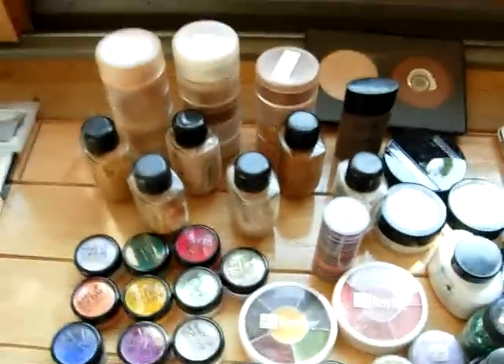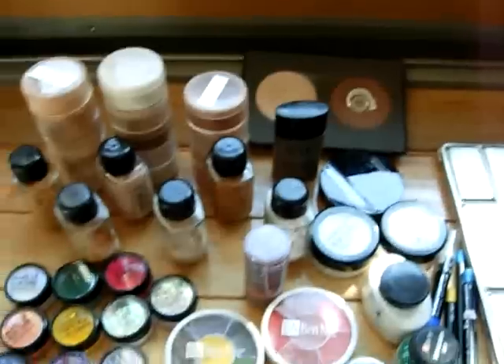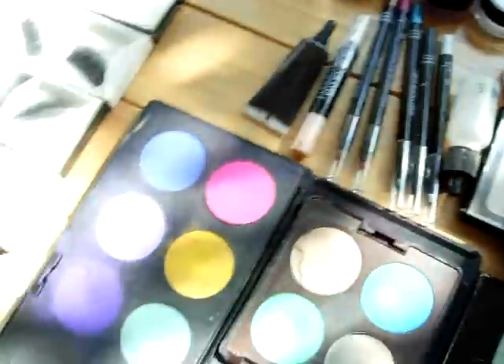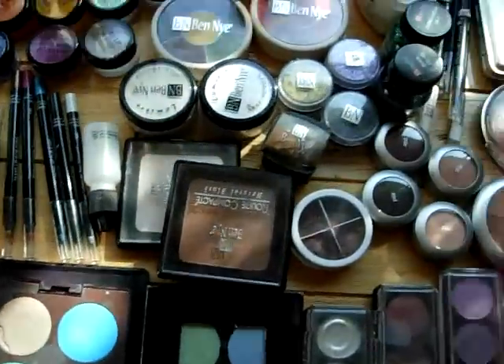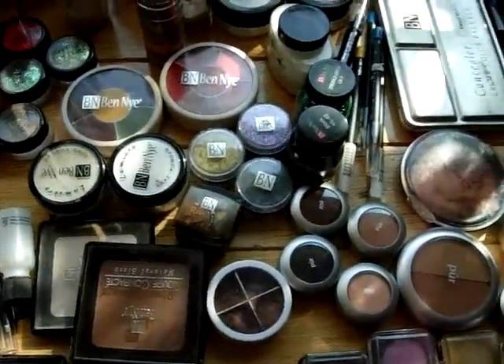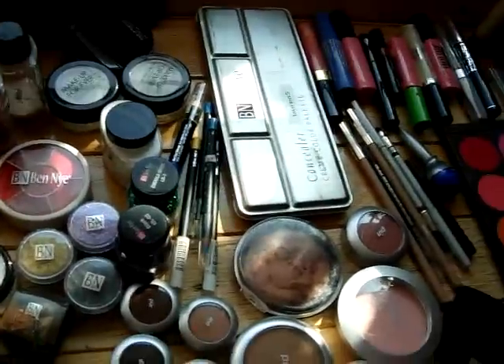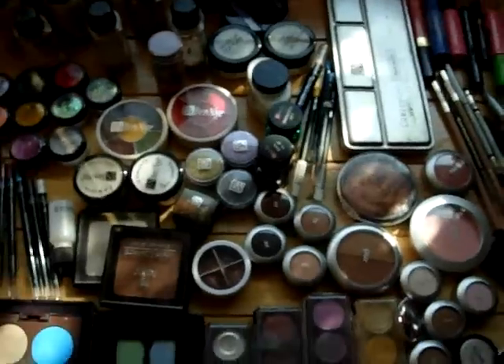I have this — the Makeup Forever foundations and powder, contour powder. There's some glitters, liners, some eyeshadows here. This is Victoria's Secret. I have Ben Nye here, Pure Minerals. I like Ben Nye glitters because they're super cheap but they work.